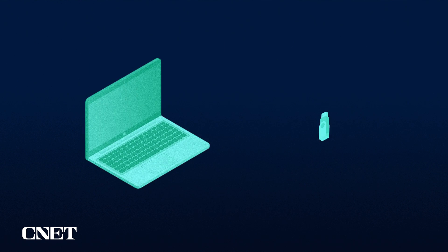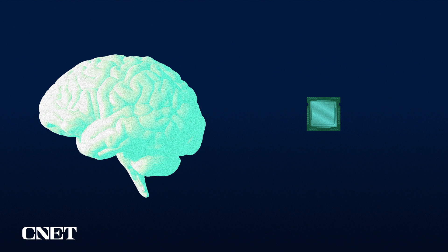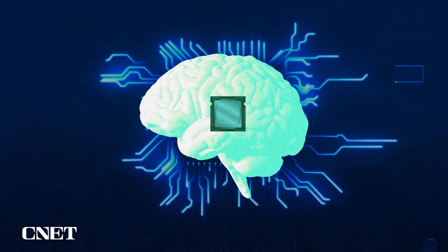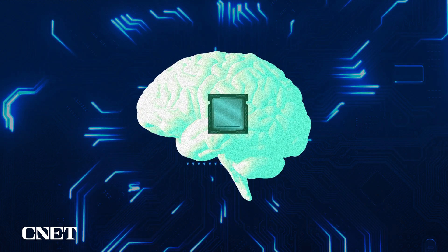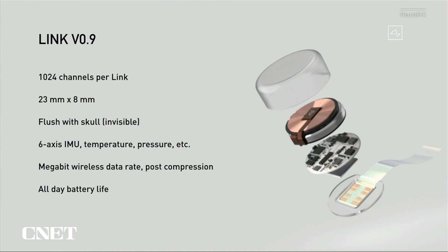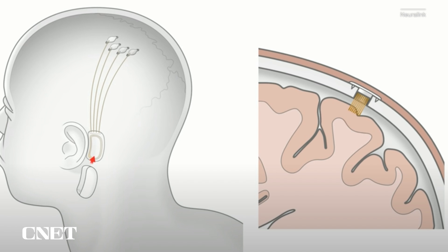In this case, the computer is your brain and the chip is the USB drive. Rather than having neurons send and receive the electrical signals, they could be sent and received by a chip. And that's the Link. It connects to the neurons in your brain with tiny wires that are about five microns thick — one-twentieth of the width of a human hair — and it's implanted straight into your skull.